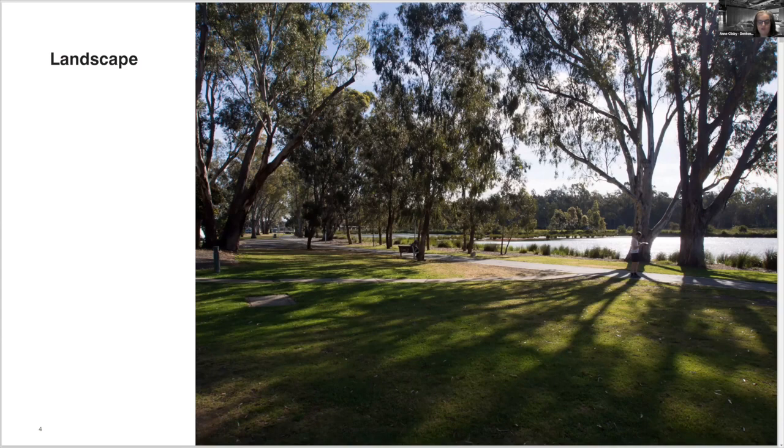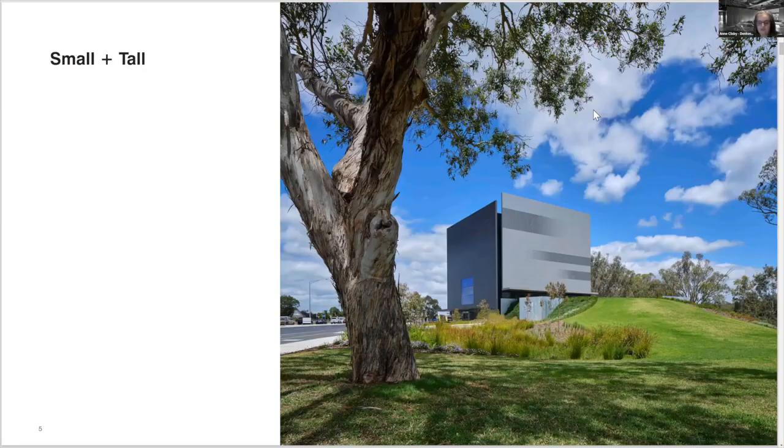We knew early on that we wanted to preserve and rehabilitate as much of the parkland as possible. So while a lot of the other competition entries proposed large expansive buildings, we felt the logical solution was a compact building — the smallest footprint possible — set over the contaminated petrol station site.